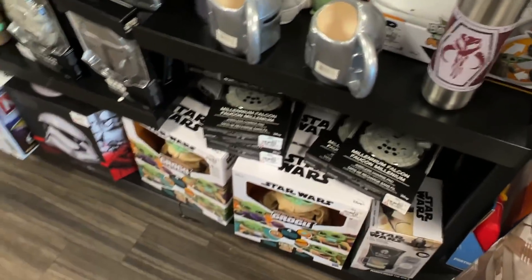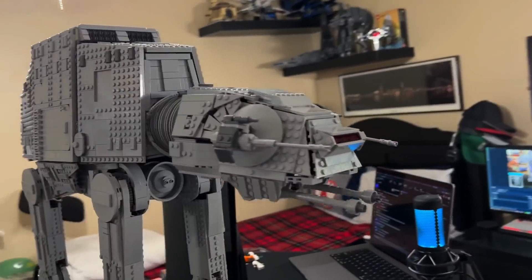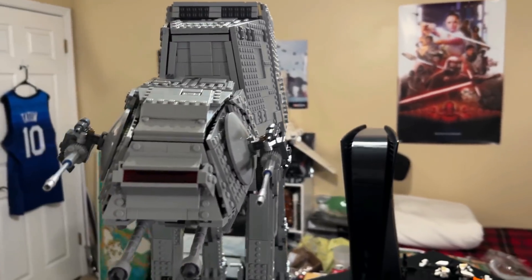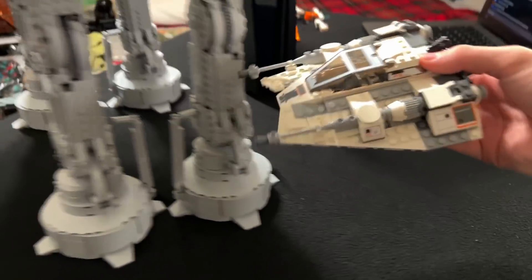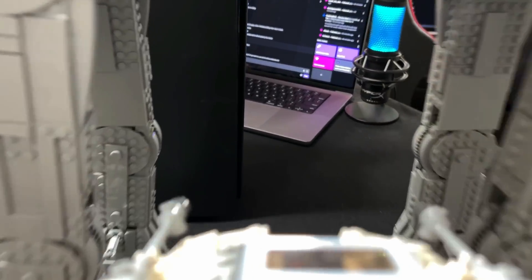We just wrapped filming the AT-AT — it's done, it's massive, it's annoyingly big. It's going in the storage unit when I'm done with it. Some people on Twitch wanted me to compare it to a PS5 for size. It's a ridiculously cool model that goes very well with the play-scale snow speeder that LEGO doesn't currently sell, which makes absolutely no sense.